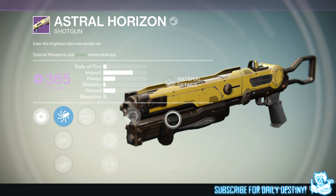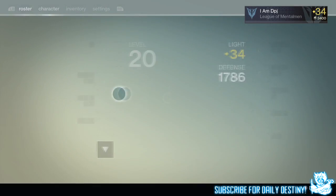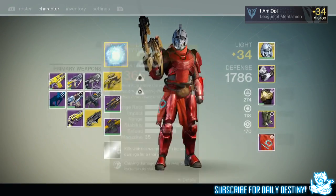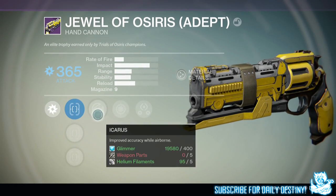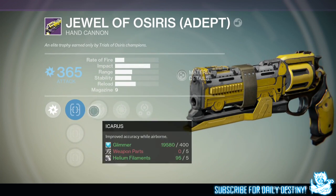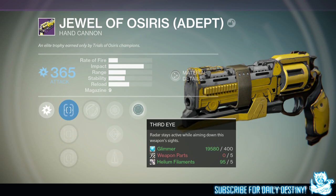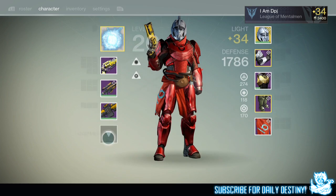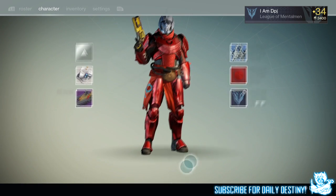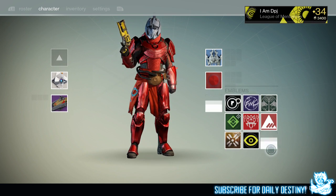Now the Jewel of Osiris hand cannon — I had this already, got it earlier in the week, but I got a void version then. This time I got an arc damage version, which I didn't need since I've already got an amazing arc damage hand cannon in the Fatebringer, so I dismantled it. It has Icarus — improves accuracy while airborne — and Third Eye — radar remains visible while aiming. Its stats compared to the Fatebringer are basically the same; the Fatebringer just has better mods and more ammo.